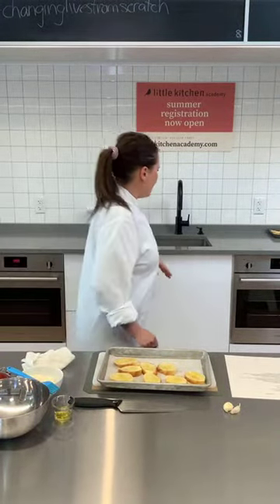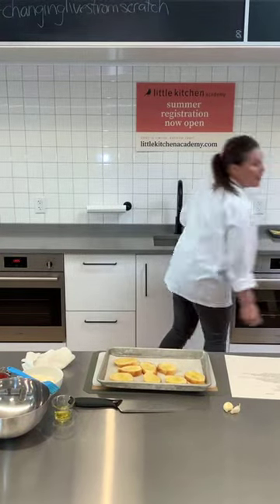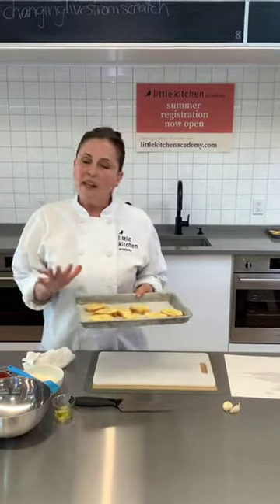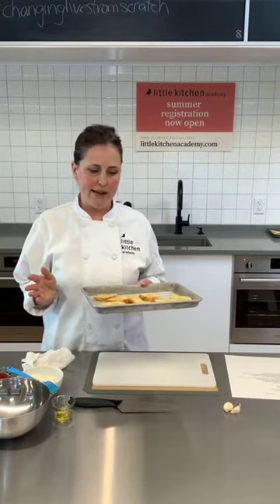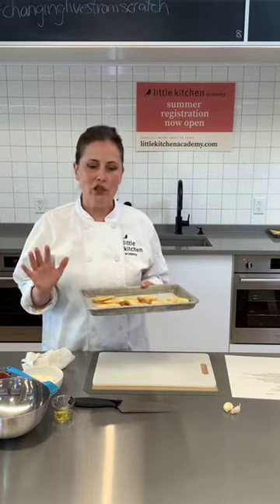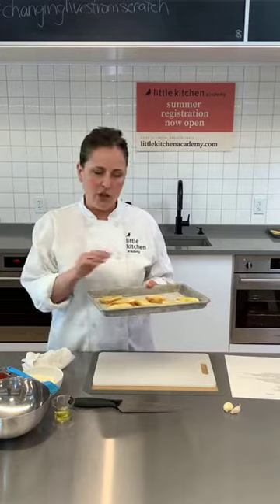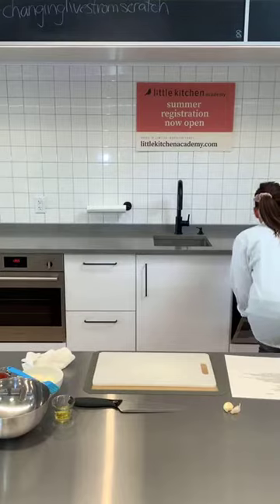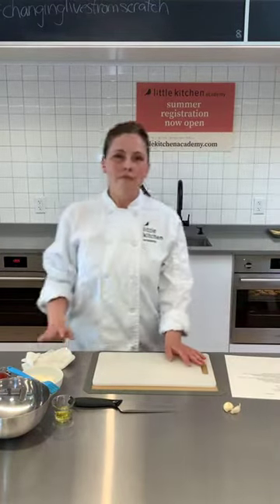I'm going to put my oven to 350 degrees. You're going to want to keep a pretty close eye on these — they take, depending on how thickly you've cut them, 8 to 15 minutes in the oven. We don't want them to get really, really dry. Ideally they'll be crispy on top, a little bit soft in the middle. Check them periodically. A great refinement of the sense of smell is to wait and see if you can smell when they're done before you see when they're done.